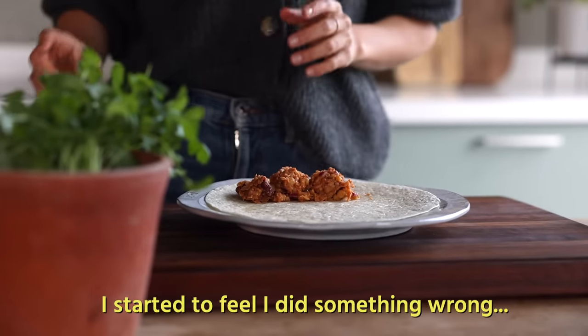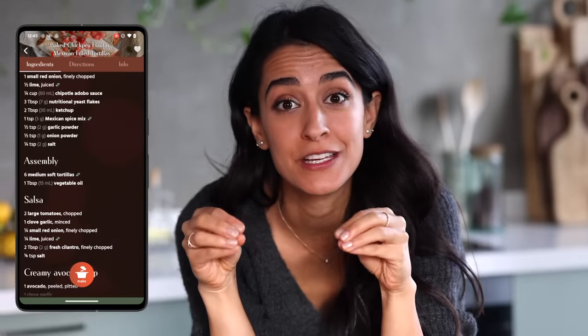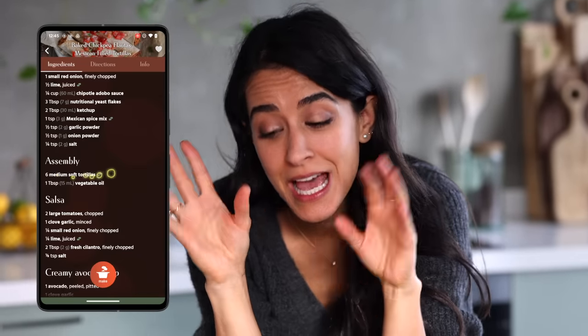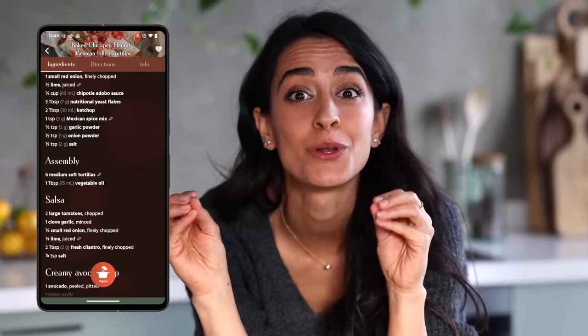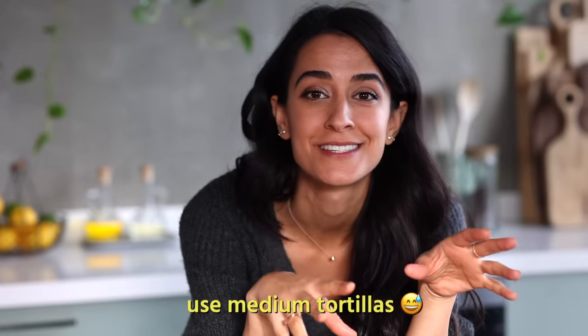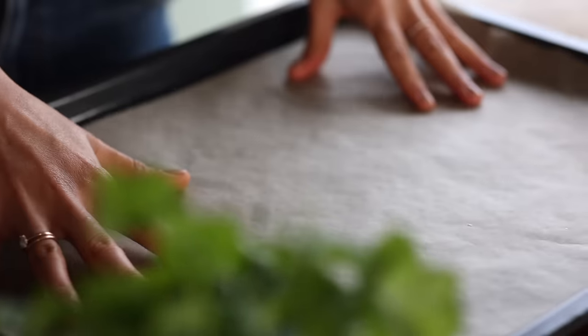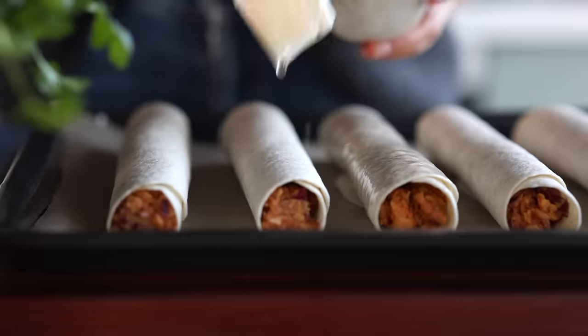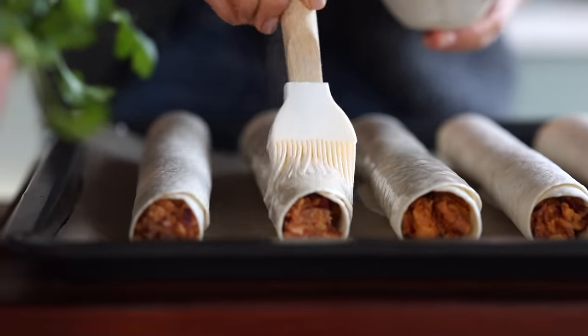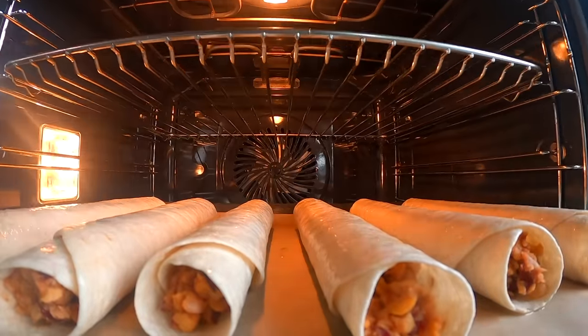The amount of filling for the amount of tortilla doesn't quite make sense — it makes me feel like I messed something up. Turns out it says right there in the ingredient list to use medium tortillas and I very obviously used large tortillas. So now I'm going to scale the filling ingredients up so that it fits. Traditionally flautas are deep fried, but I'm going to bake these ones. And while they're in the oven, I'm going to make a salsa and an avo dip.